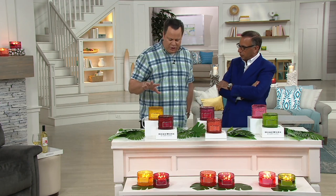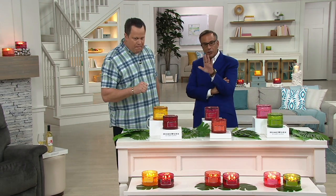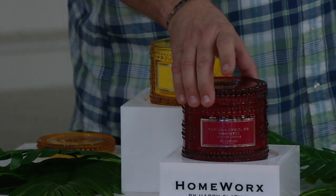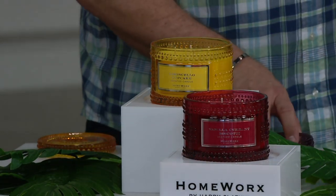We want to begin with the collection Harry calls Gourmand. This one is going to celebrate some spring bakery collections. What Harry did is bring back Lemoncello Cupcake — one of his favorites — and combined it with a new scent: Vanilla Current Biscotti.